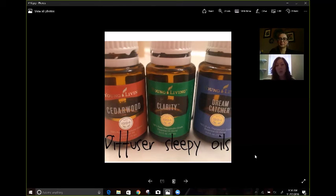I use a diffuser that goes eight hours. For Cedarwood and Clarity I do six and six drops. I've noticed that I am able to calm my brain down and just relax at night. The great thing is I wake up and my mind is clear because I haven't been working all night long. So those are my favorites.